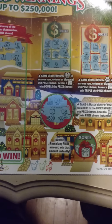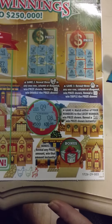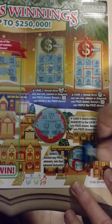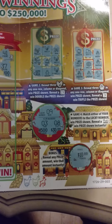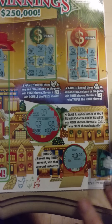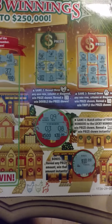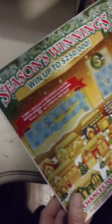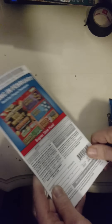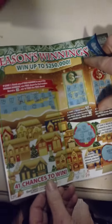Next is a bonus section: reveal any prize amount to win that amount instantly. All we need to do is show cash in this one. So bonus — reveal any prize amount, win that shown — and we won ten dollars! Sweet, looks like we won ten dollars on that, if I'm looking at it correctly. On the Virginia ticket, we won ten bucks. Pretty cool card — this card is actually made to fold. You fold the card together and turn over the other side, and it's actually given as a present. I like it.